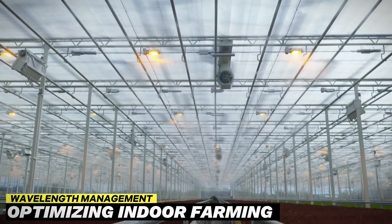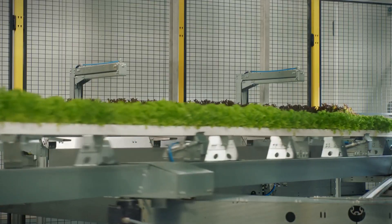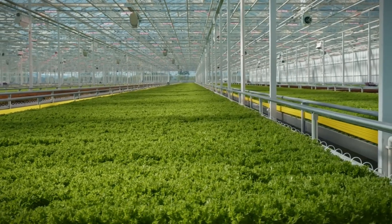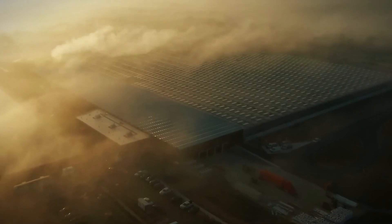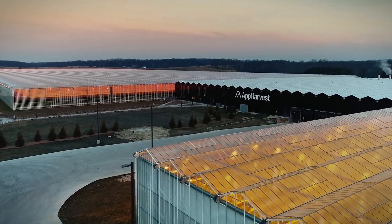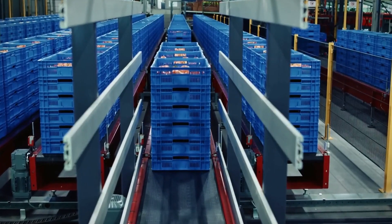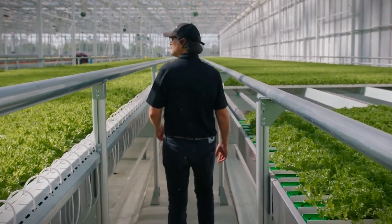Wavelength Management — optimizing indoor farming. Indoor farming presents unique challenges, particularly concerning lighting optimization. Traditional fluorescent lighting has been the go-to solution, but its energy-intensive nature and limited spectrum present drawbacks. However, recent advancements in LED technology offer a promising alternative. LEDs allow for precise wavelength management, enabling growers to tailor light spectra to match specific crop requirements. By providing optimal light conditions for photosynthesis, LEDs enhance growth rates and improve crop quality. Additionally, LEDs consume less energy and have longer lifespans than traditional lighting systems, reducing operational costs and environmental impact.